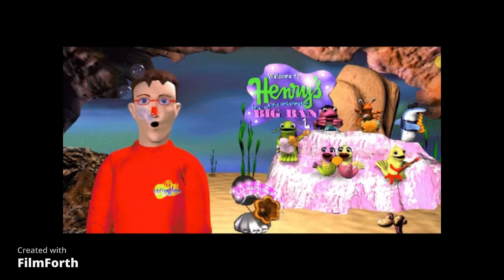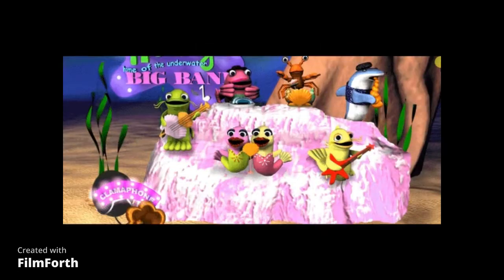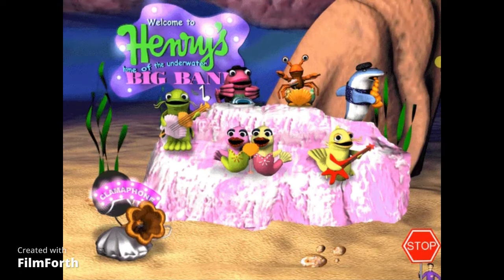I thought I'd come down and visit Henry's underwater big band while Henry's busy juggling. Hey, can you help me conduct a song with them? Great! Let's jam! All you have to do is point the mouse over the band member you want to play. And if you want to play a different song, just click on the clamophone. And a one, and a two, and a...